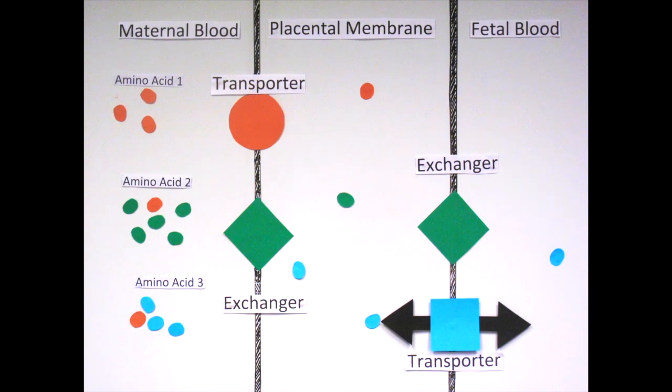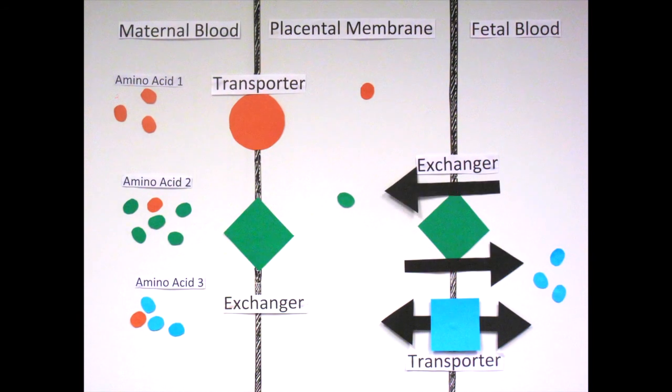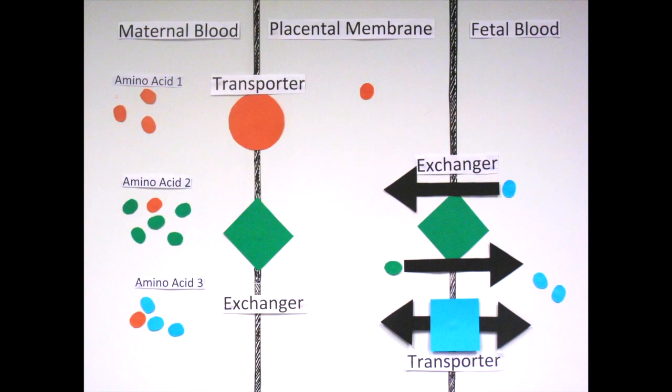For this process, there are facilitated transporters that Dr Lewis describes as open doors, which allow amino acids to cross the membrane. Amino acids in the fetal blood are exchanged for those in the placental membrane using another exchange protein found on the fetal side of the membrane.